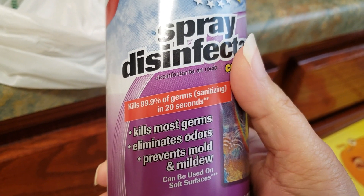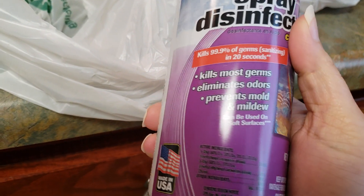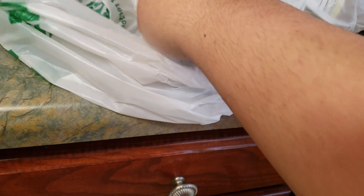My mom's been sick and my brother's been around bringing germs to the house. Of course Patrick goes to the gym, so this Lysol spray is just good overall to spray your house down every so often.